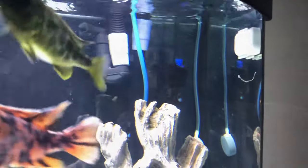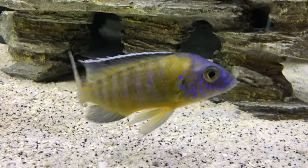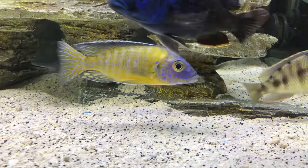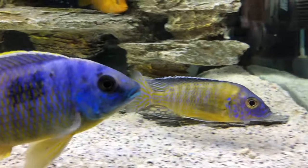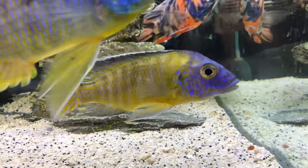If your fish have this long stringy white poop, it is safe to say that fish has internal parasites and you should remove them into a hospital tank immediately. Now take a look at my fluorescent peacock — his name is Flava Flav.